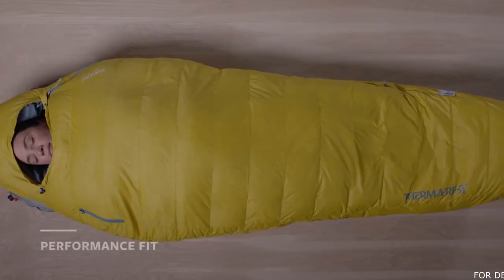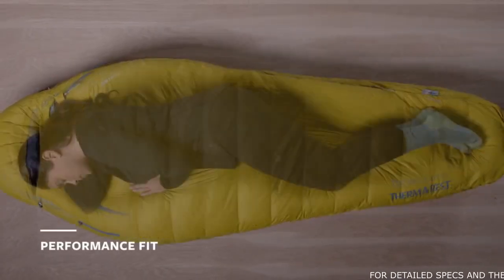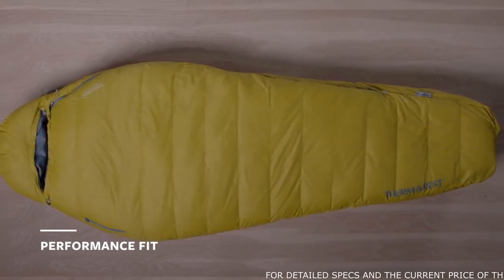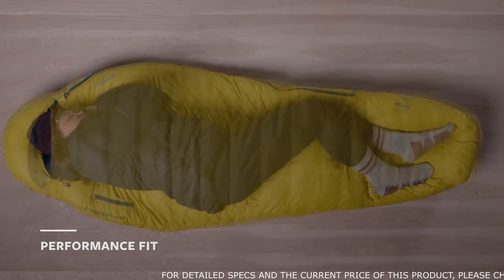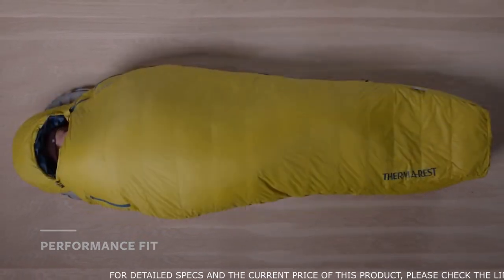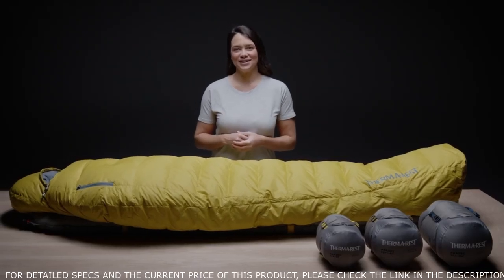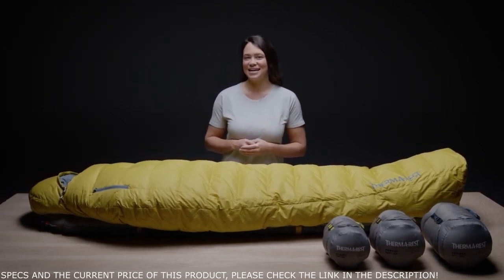Blanket attachment loops allow you to customize your sleep system by layering our quilts or tech blankets for increased warmth. The Parsec features our performance fit, a classic mummy bag shape with a slightly more generous cut — roomy enough for comfort but light enough for big adventures. The zero degree Fahrenheit bag is cut slightly roomier than the others to make adding more clothing layers easier in colder conditions. We can't wait to see where you take the Parsec out in the wild, resting peacefully under the stars knowing your gear was designed with the planet and you in mind.